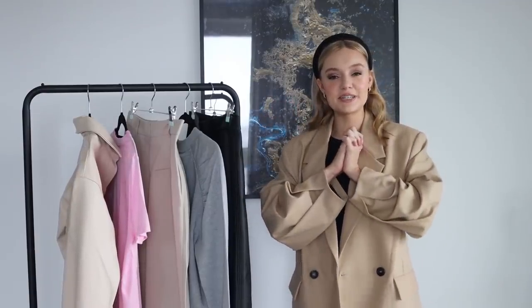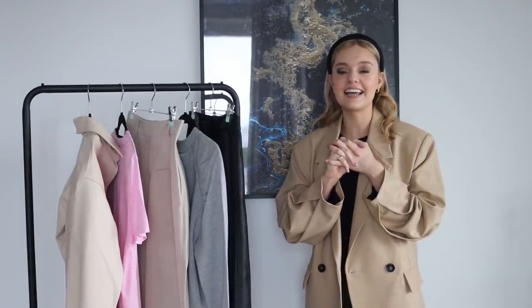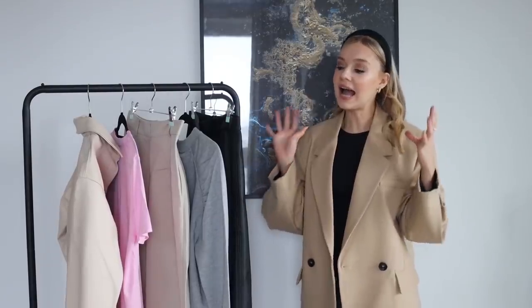Hello and welcome back to my YouTube channel. Hope you're all well. It is haul day — I have an H&M haul for you today.